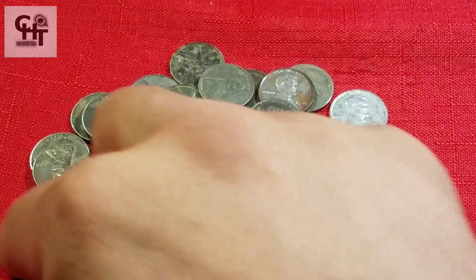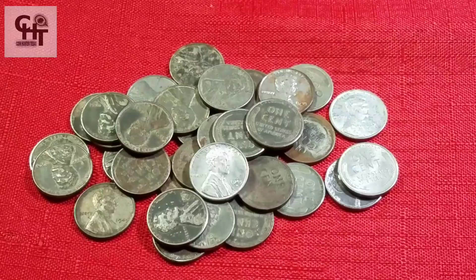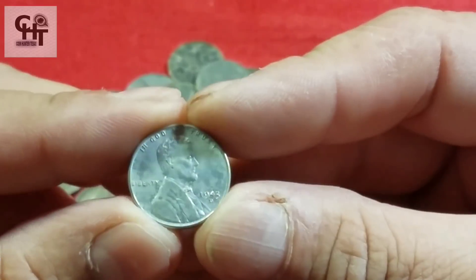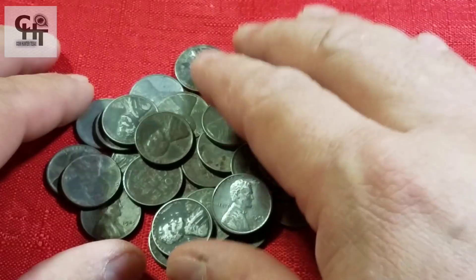Es muy fácil que tú vayas a eBay y compres los rollitos de wheat pennies ya, pero la verdad, amigo, esos ya están más que recontrachecados. Entonces va a ser muy difícil que te encuentres un error, una fecha importante, una pieza de calidad en un rollito de wheat pennies que compres en eBay. Es más recomendable hacer las cacerías uno mismo.